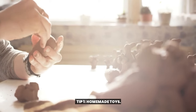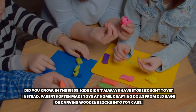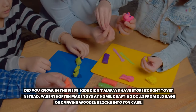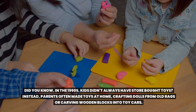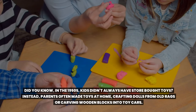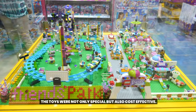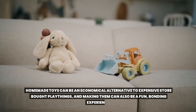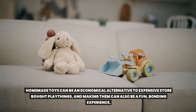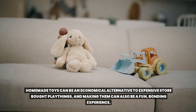Tip 1: Homemade toys. Did you know in the 1950s, kids didn't always have store-bought toys? Instead, parents often made toys at home, crafting dolls from old rags or carving wooden blocks into toy cars. The toys were not only special, but also cost-effective. Homemade toys can be an economical alternative to expensive store-bought playthings, and making them can also be a fun bonding experience.